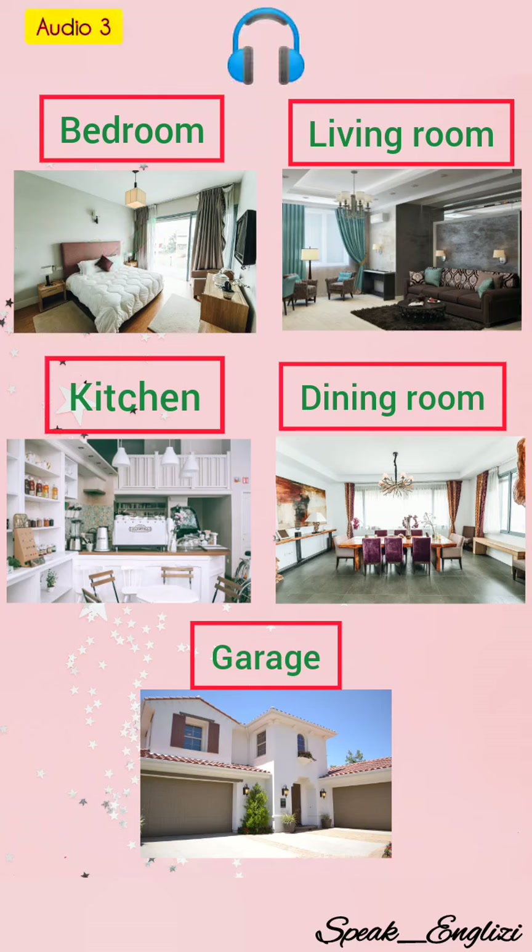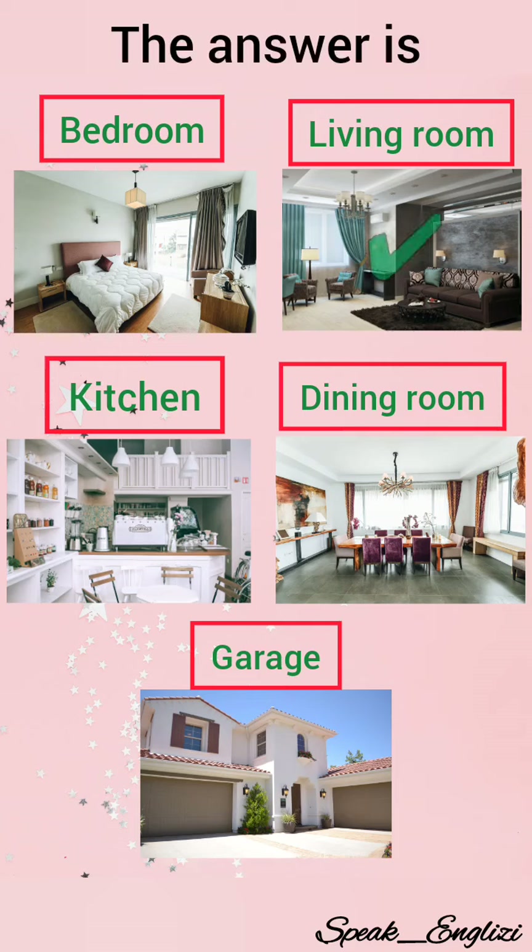Number three. A room that's used for entertaining friends, talking, reading, or watching television. The correct answer is living room.